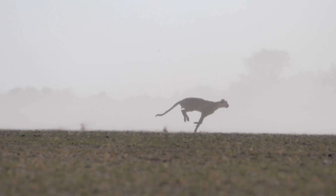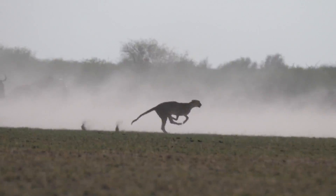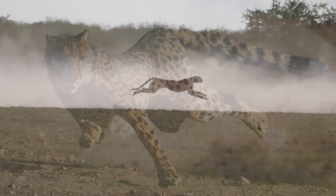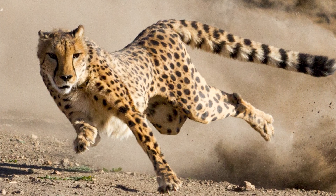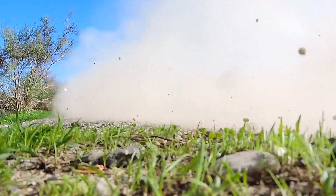Cheetahs are the fastest land mammals on earth, reaching speeds of 110 to 120 kilometers an hour. They accelerate from 0 to 80 kilometers an hour in just 3 seconds, which is faster than a lot of sports cars.